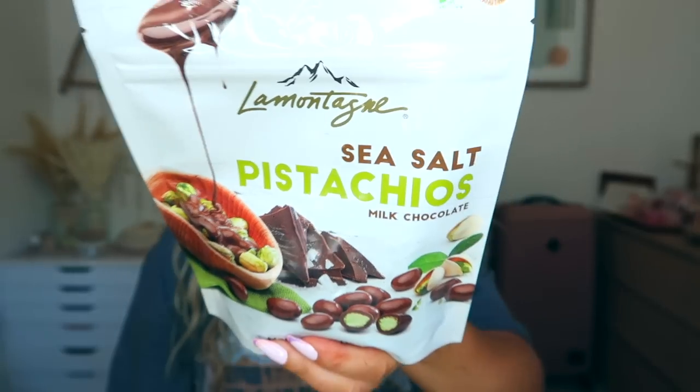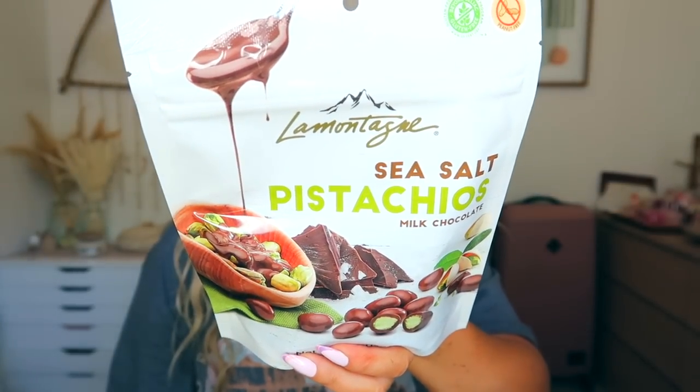Last but not least — if you guys haven't tried these, you need to go to Marshall's and get some. They are La Montagne sea salt pistachios — oh my gosh, they're like the best snack. We get them at Marshall's and they're so yummy. I hope you guys enjoyed this video! Definitely check out BarkBox — the dogs loved it. The sandals are a must-have, and that hat is really awesome for protecting your face from the sun. I'll link everything down below. Hope you all have a wonderful day — I'll see you in my next video, bye!